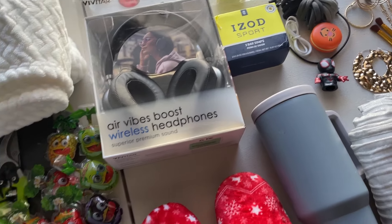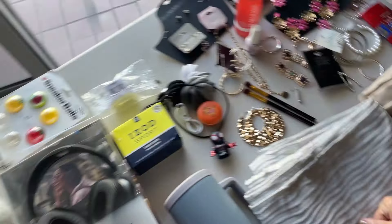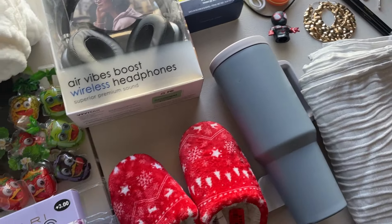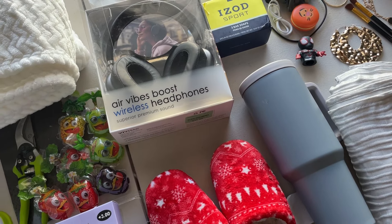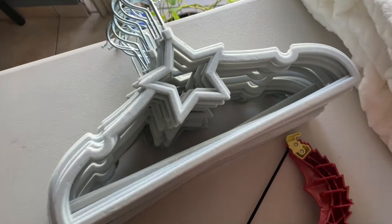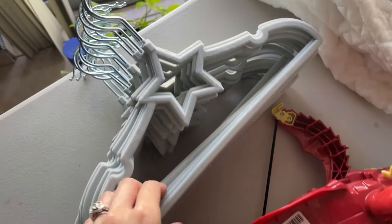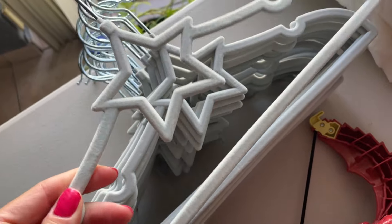Okay guys, we are back home and we found a bunch of stuff in that huge dumpster. The dumpster is still there so we're gonna keep on checking, but let's get going with what we found. How cute are these hangers?